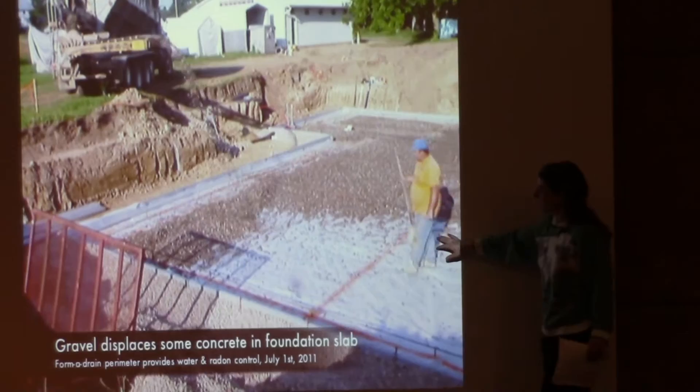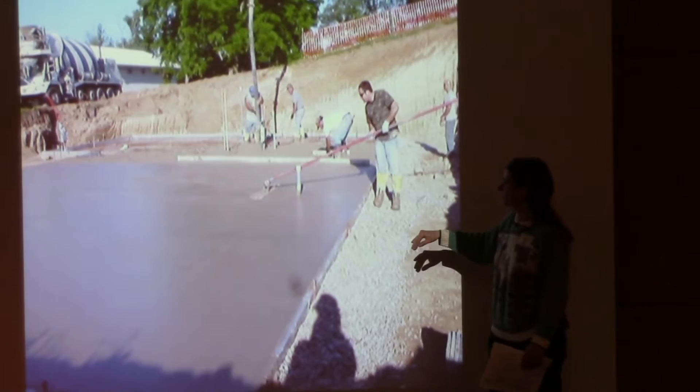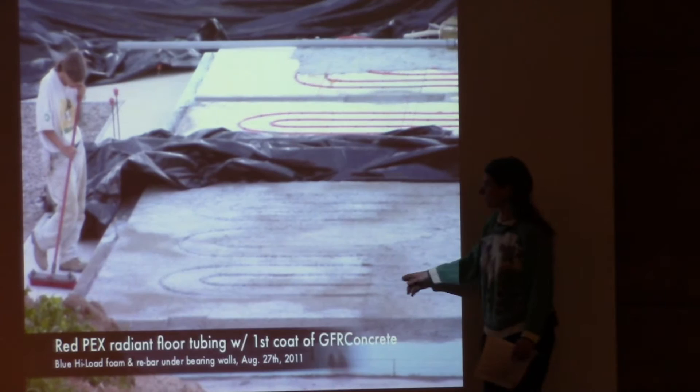Here we're shooting gravel into the formwork. The perimeter drainage handles both water and radon gas removal. That slab is the structural slab for the building. We cut 12-inch pieces of foam to go in the floor — the white foam is standard and the blue foam is high-load foam at 100 pounds per square inch, used in airport runways.